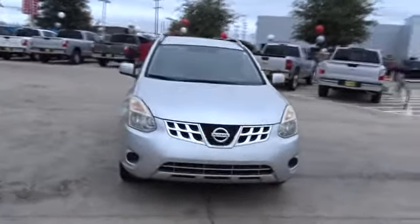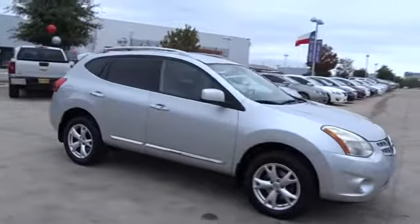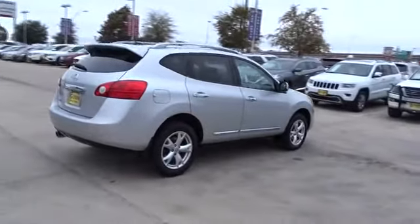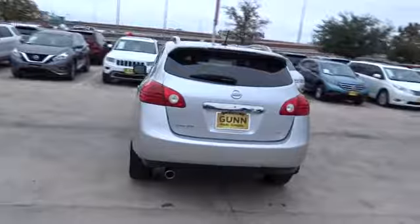A 2011 Nissan Rogue. The stylish Rogue gets 27 mpg and still boasts nearly 58 cubic feet of cargo space. With a five-star side impact safety rating and confident handling, the Rogue is more than you expect and everything you deserve.